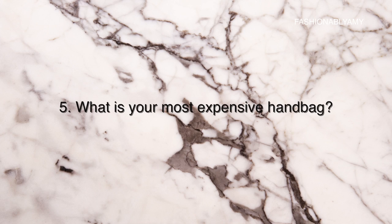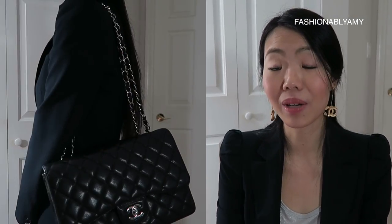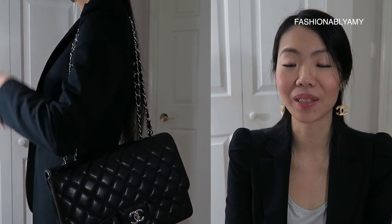Number five: what is your most expensive handbag? At the moment, my most expensive handbag is my Jumbo flap. It's a pre-loved Jumbo single flap in caviar leather with silver hardware. Even though it's pre-loved, it's still my most expensive because Jumbo flaps are just super expensive regardless of whether you buy them pre-loved or not.